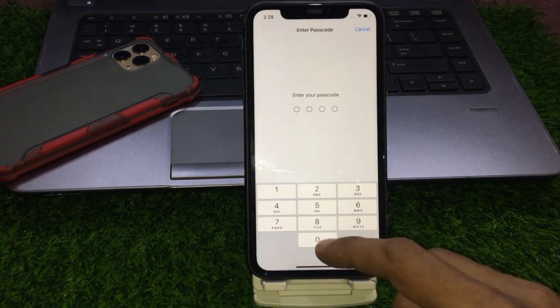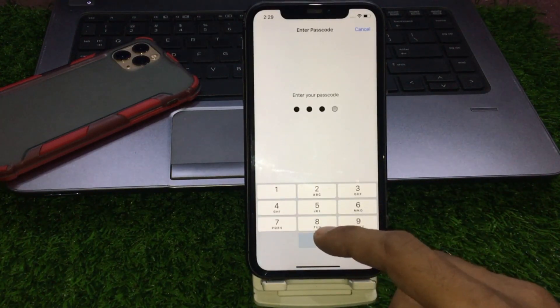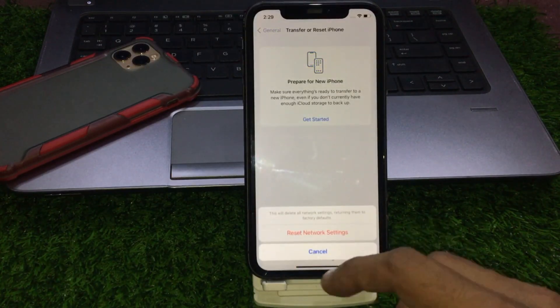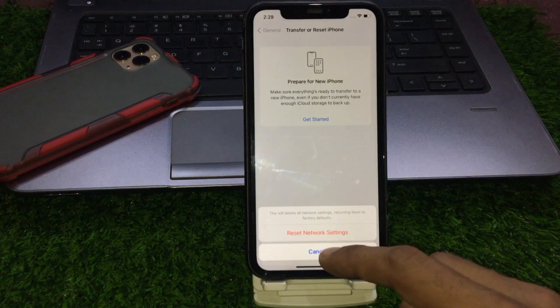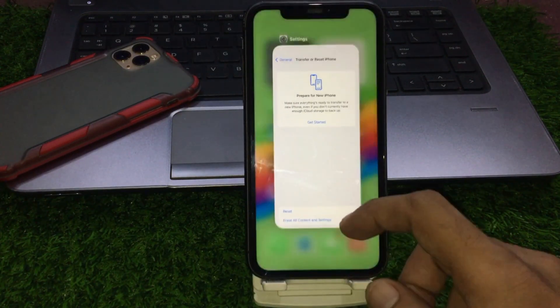Enter your iPhone passcode, then tap on Reset Network Settings to confirm the process. Then go back to home.